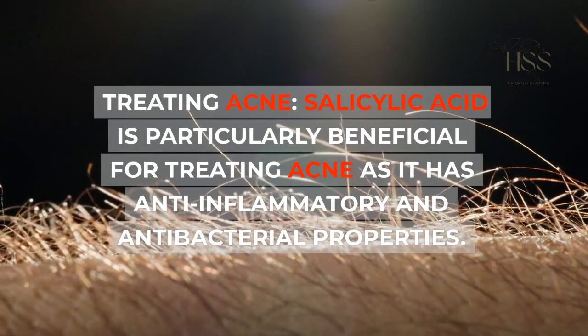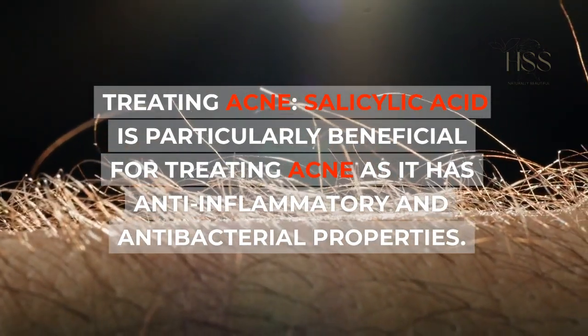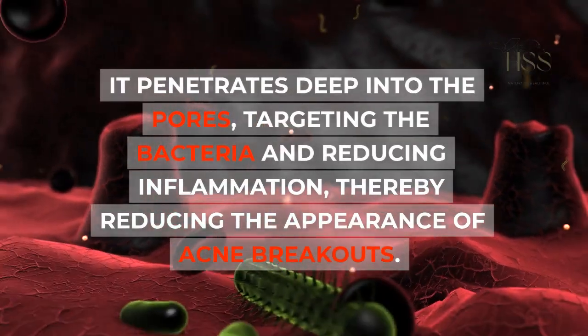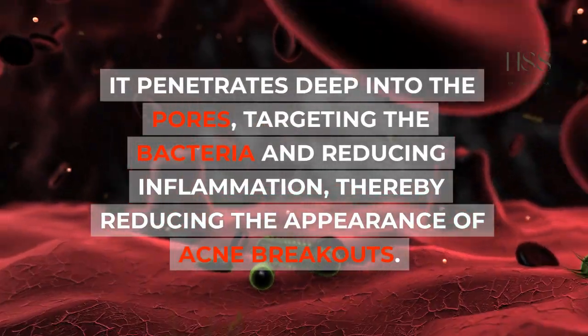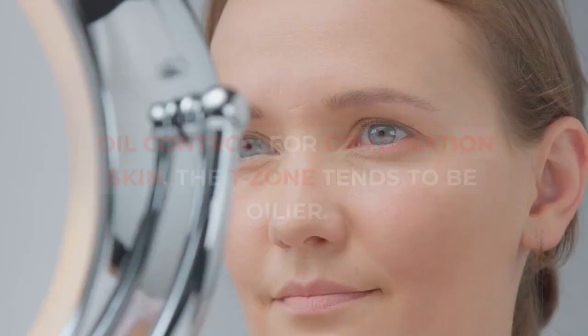Treating acne: Salicylic acid is particularly beneficial for treating acne, as it has anti-inflammatory and antibacterial properties. It penetrates deep into the pores, targeting the bacteria and reducing inflammation, thereby reducing the appearance of acne breakouts.